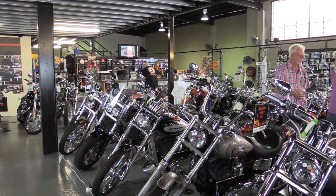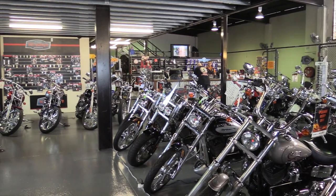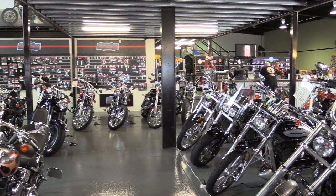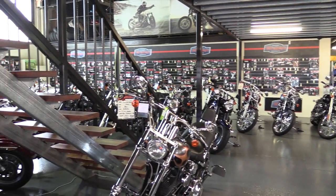Yes, we've moved to a premises that's nearly twice the size of our previous one. Our other premises we'd simply outgrown. We needed a bigger workshop, we wanted more bikes on the floor, wanted to be able to give our customers more.